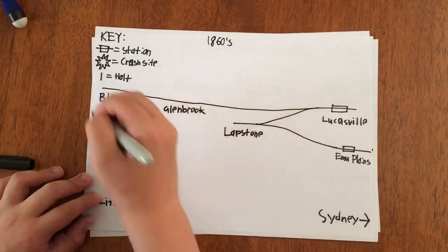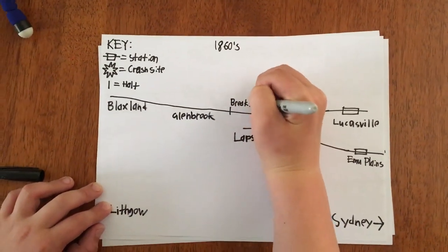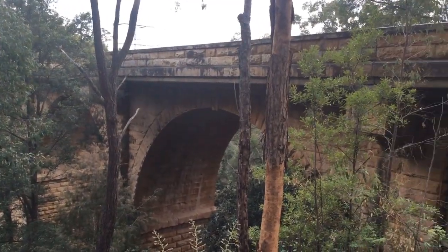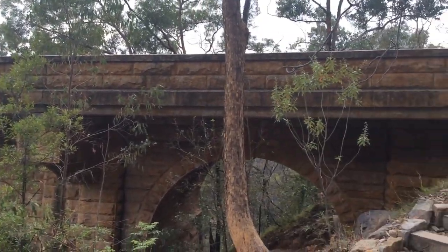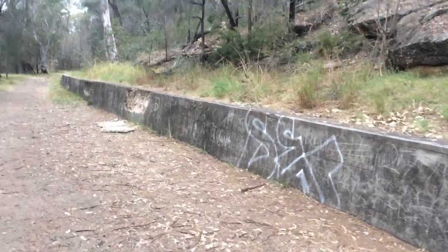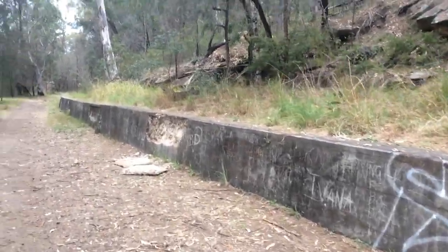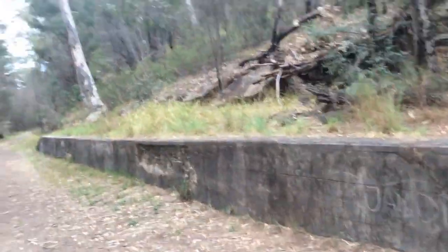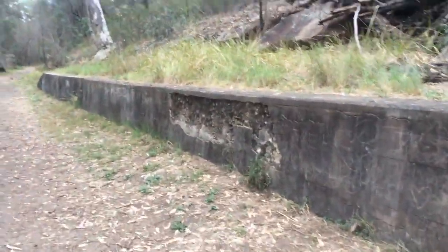One train goes into a turn-back siding, then reverses upwards into another one - repeat until you're at the top. Here there would have been the Knapsack Viaduct, the zigzag, and then the Luckersville station. The line would then continue to Valley Heights. Construction started in 1863 and ended in 1865, however it was only opened in 1867.